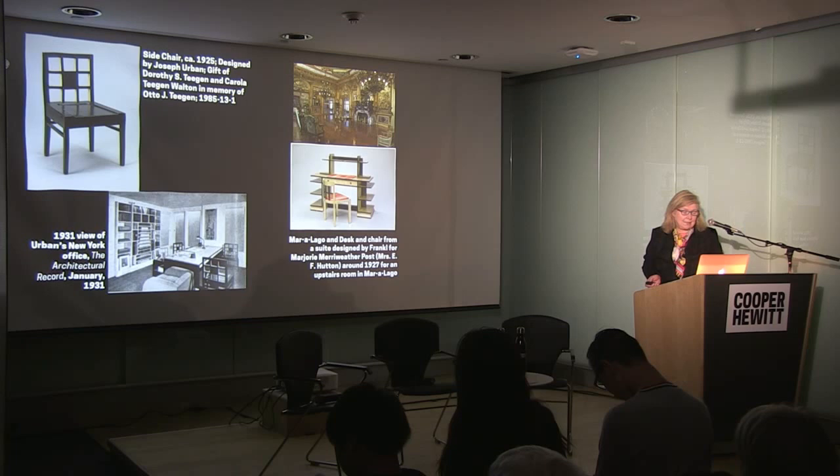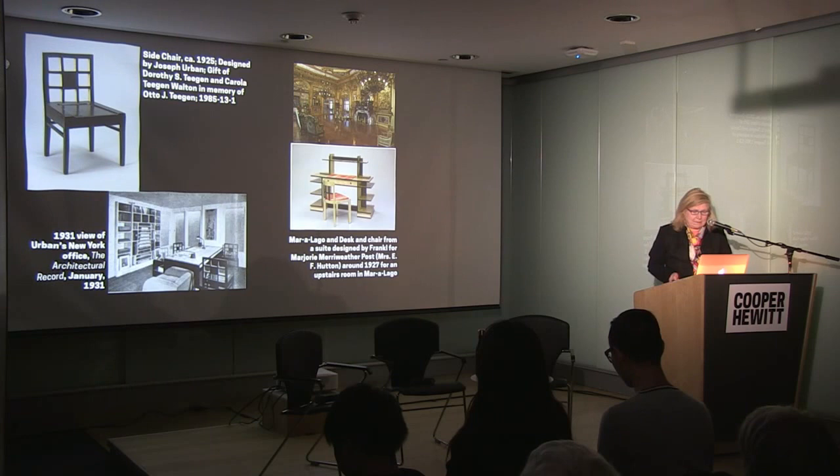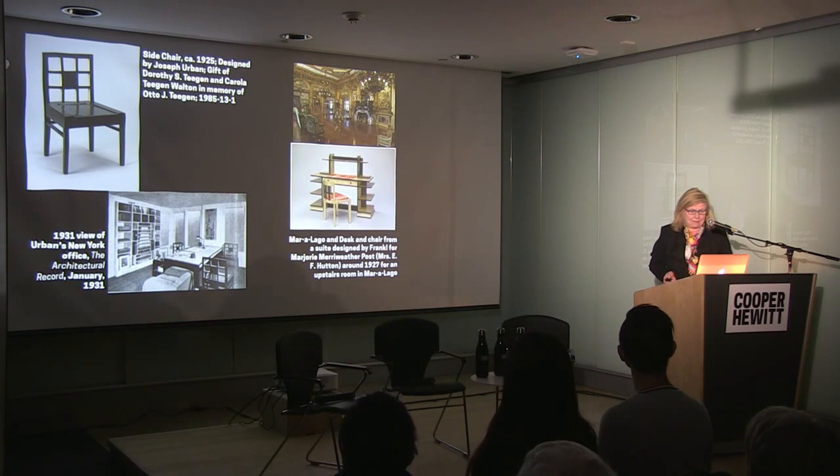The reason Yale now has this suite is that when Mr. Trump bought Mar-a-Lago, he seemed to love all the Louis this and Louis that — but not the modern pieces by Frankel. They went out to a collector-dealer in Florida and ultimately surfaced at Christie's.